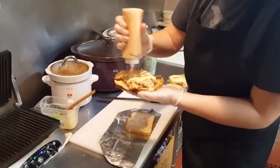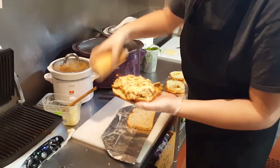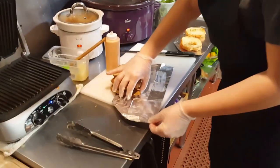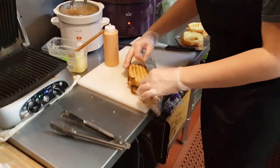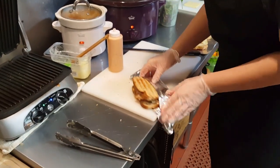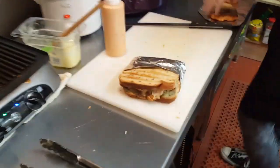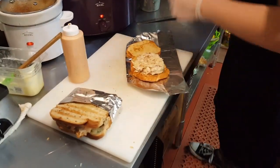We have another grilled chicken. We have a grilled chicken Reuben. I don't know if it has a sauerkraut — a thousand. Do you like that style? Fresh fruit or chips?